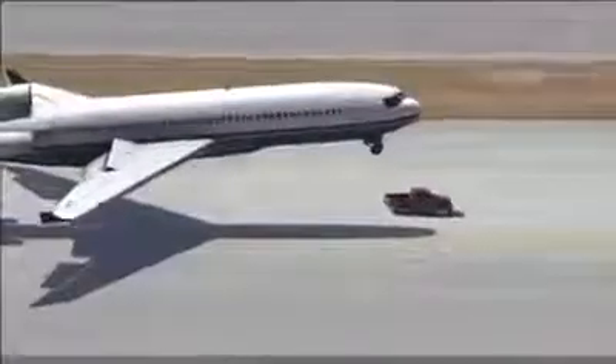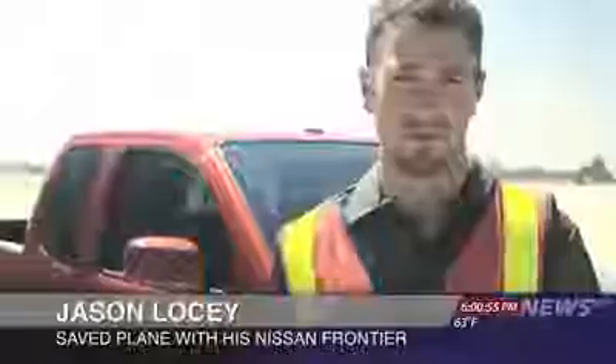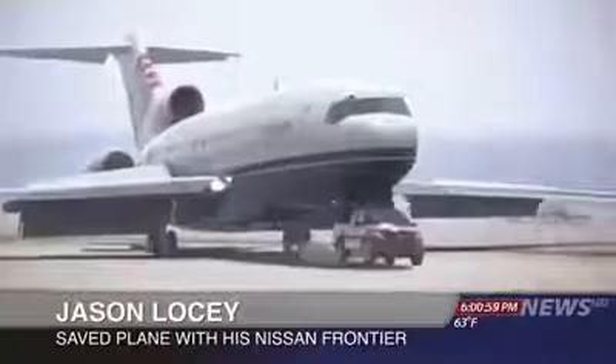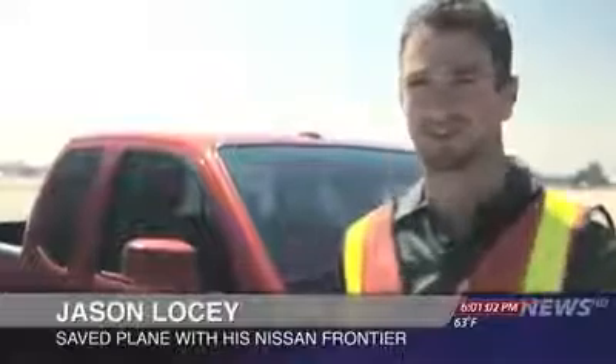The truck, a Nissan Frontier, was driven by an airport mechanic. He says he doesn't consider himself a hero. He said: I heard it come in over the radio. The plane was coming in, so I just had to gas it and get it up to full speed. I've got the Pro 4X off-roading package, so this thing can handle some pretty rugged stuff.